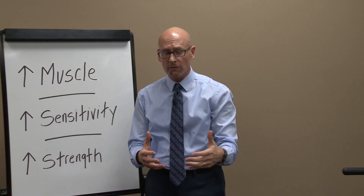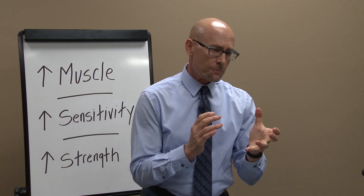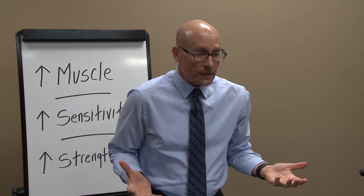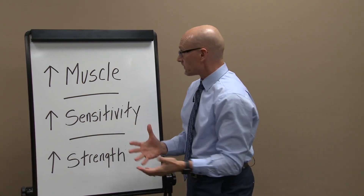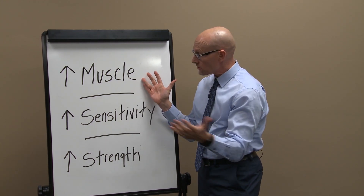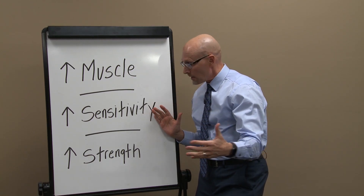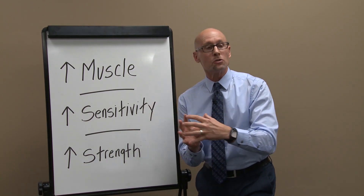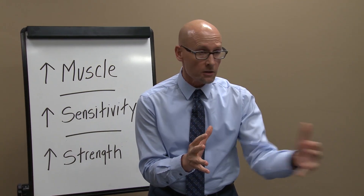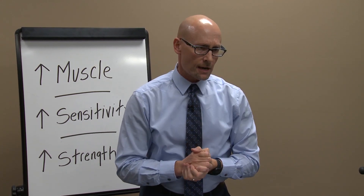So there are three ways strength training benefits us here: more muscle mass gives more storage area for glucose; higher insulin sensitivity due to metabolic adaptations in skeletal muscle; and more strength so we can take brisk walks and do the things we need to do — not just now, but long-term — to prevent the development of type 2 diabetes.